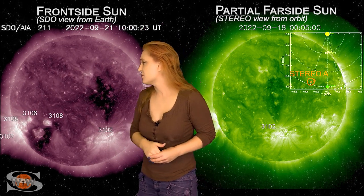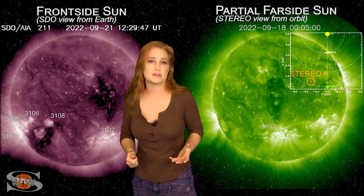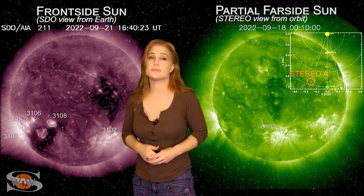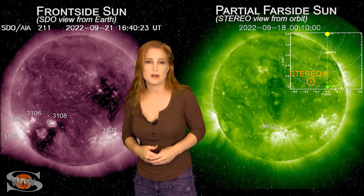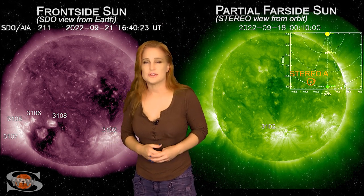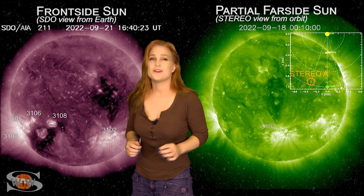On top of that, we also have a big coronal hole that's going to be rotating into the earth strike zone over the next couple of days, and that could definitely send us some fast solar wind and could bump us up to storm levels. So aurora photographers, get ready — you could be in for a decent show, more at high latitudes and mid latitudes, but it could still give us some decent aurora.